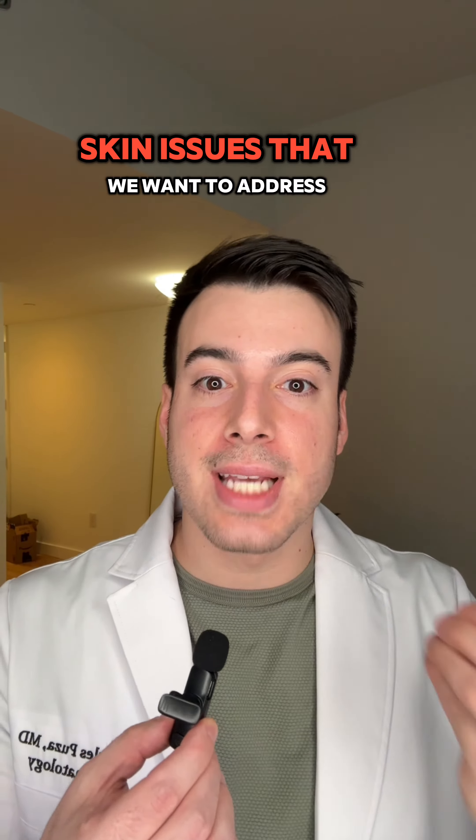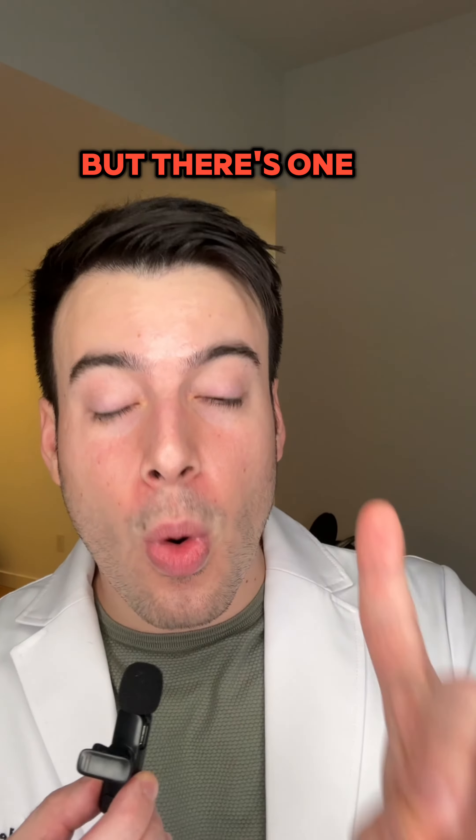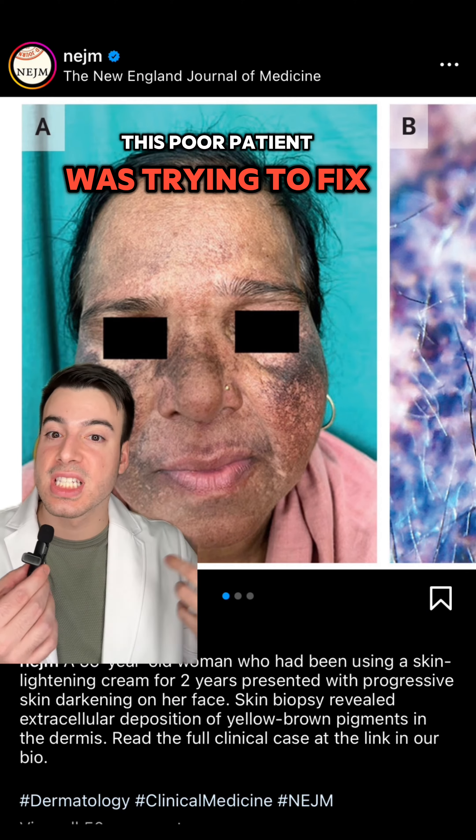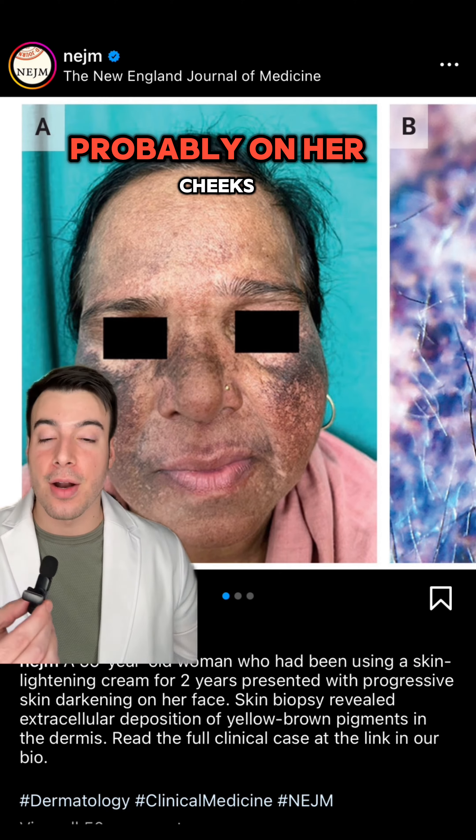They all have dark spots, hyperpigmentation, skin issues that we want to address, but there's one ingredient you need to be extremely careful with. This poor patient was trying to fix the melasma that she had, probably on her cheeks.